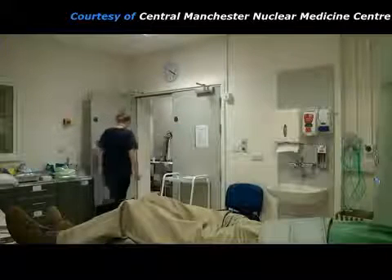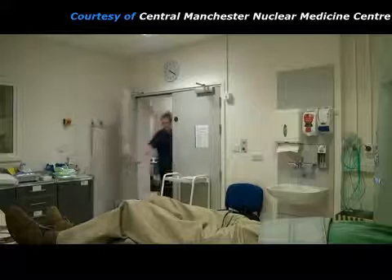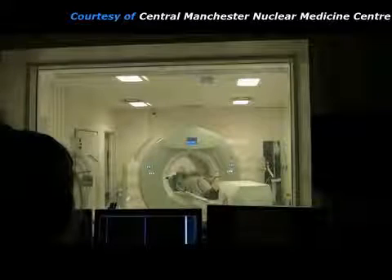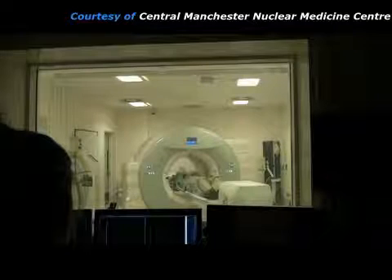Because x-rays will also be used, the practitioner now has to leave the room. But she can still observe the patient from the control room through a lead glass window.